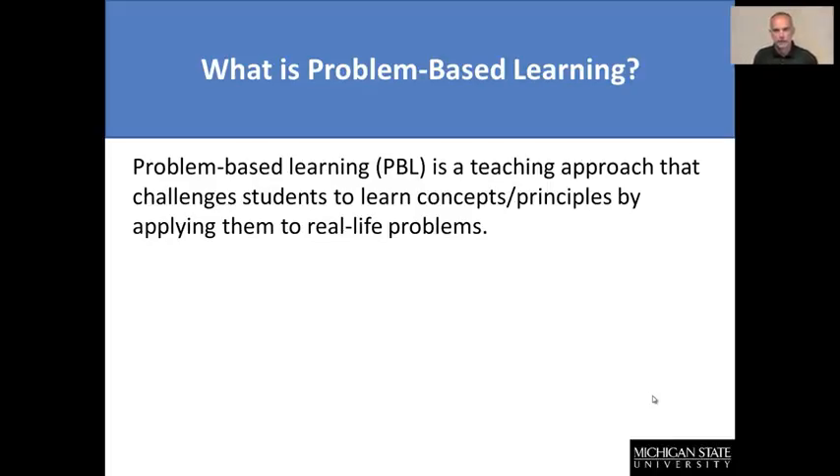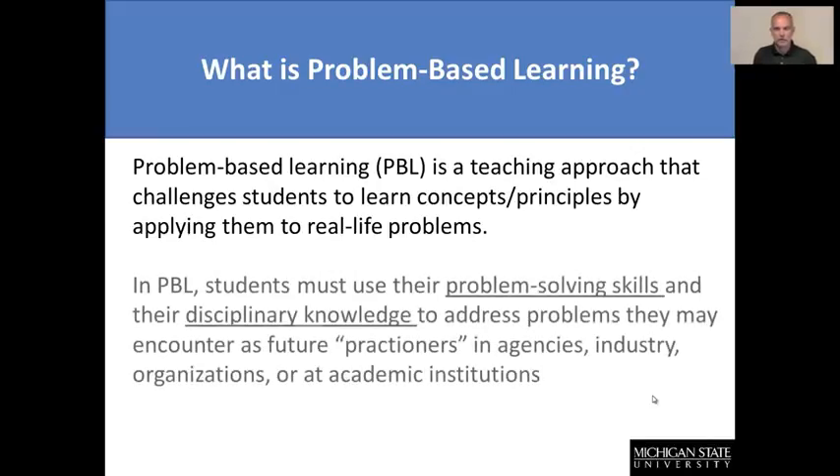The best problems that we can present in class are typically ones where students don't know a lot about those types of problems — maybe they're really current, maybe they're emerging, maybe they're ones that occur in a different country that students haven't traveled to. But it's challenging them to take what they know from readings, previous class periods, and previous courses, and forces them to think about how we can use this information to address problems in the future.